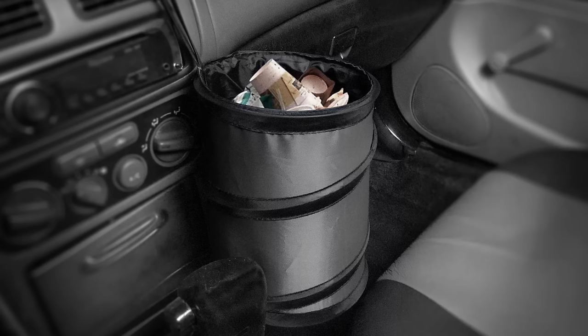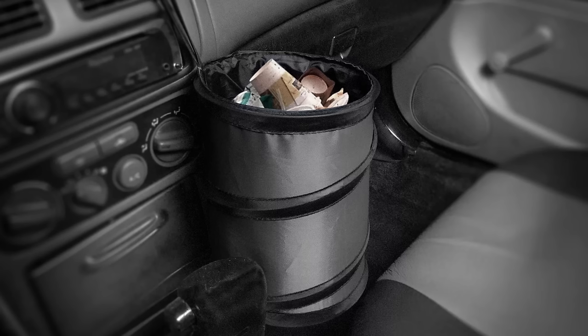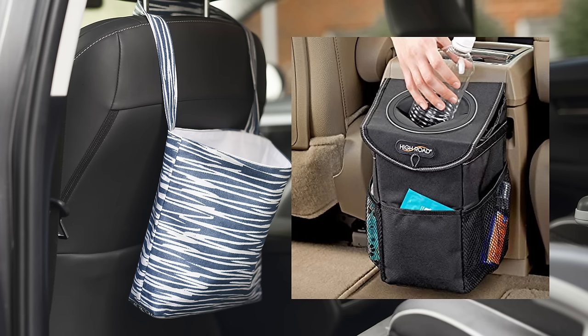You could just use a plastic bag as a trash bag and that would work, but these are pretty cheap, more sturdy than a plastic bag so it won't rip or let stuff fall out, and you won't have to keep finding more bags to replace it. It's also got little mesh pockets for cleaning stuff, can hang from a seat, and it's only $16, which is not bad at all.